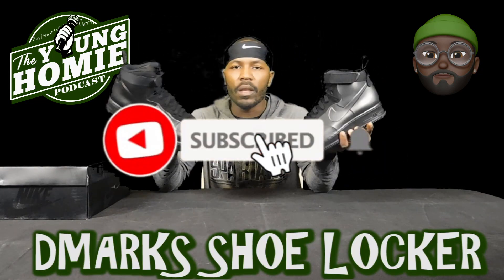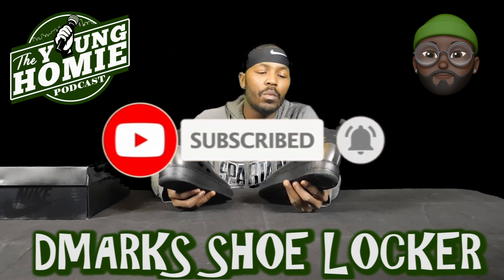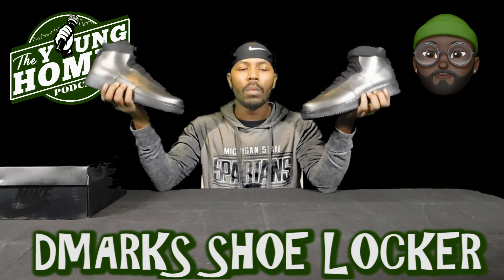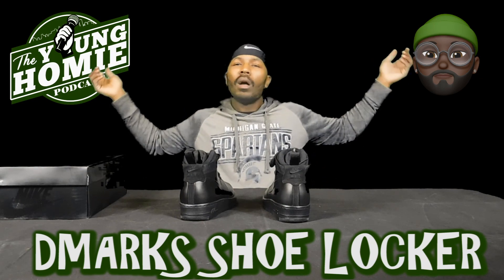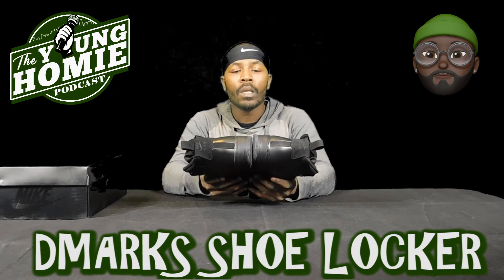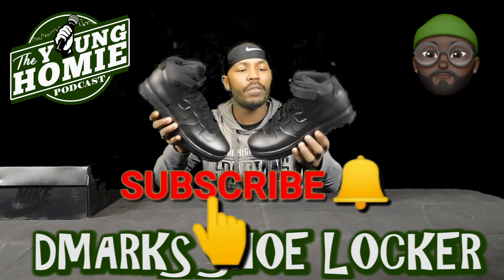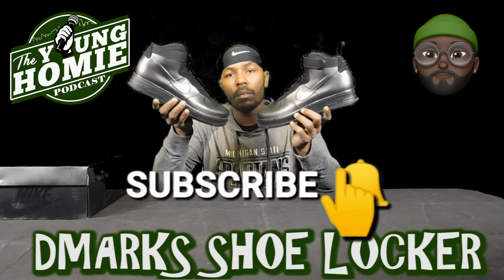Make sure y'all like, share, and subscribe to the nation. We are the Young Homie Podcast Nation and I am your boy Young D-Marks. As always, this is my shoe locker — D-Marks Shoe Locker. Y'all know what this segment is, y'all know what this time is. Make sure you smash the subscribe button and share it to your homies. Ask them if they got a pair for $65 — you can't beat that. We out.